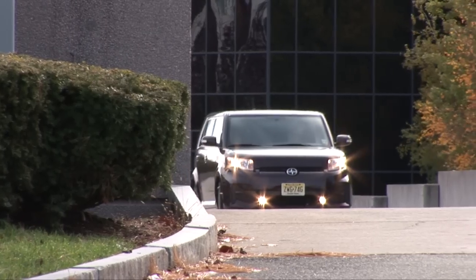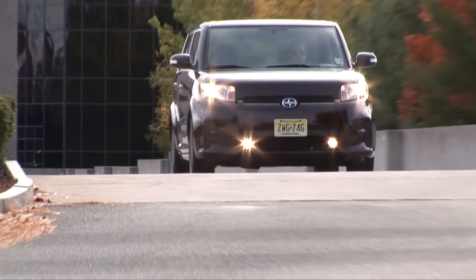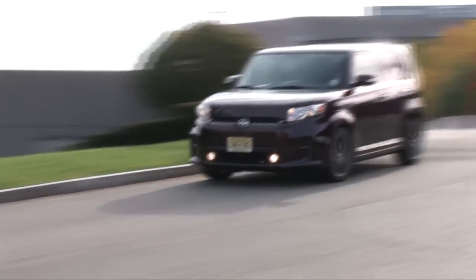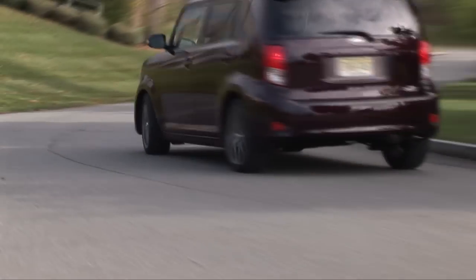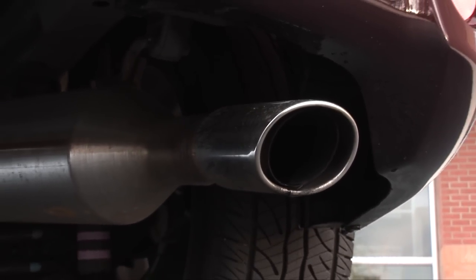I would think though that Toyota could find clever ways of improving the city fuel economy of only 22mpg, at least something closer to the Nissan Cube's 25. On the highway, you can expect 28 miles per gallon.